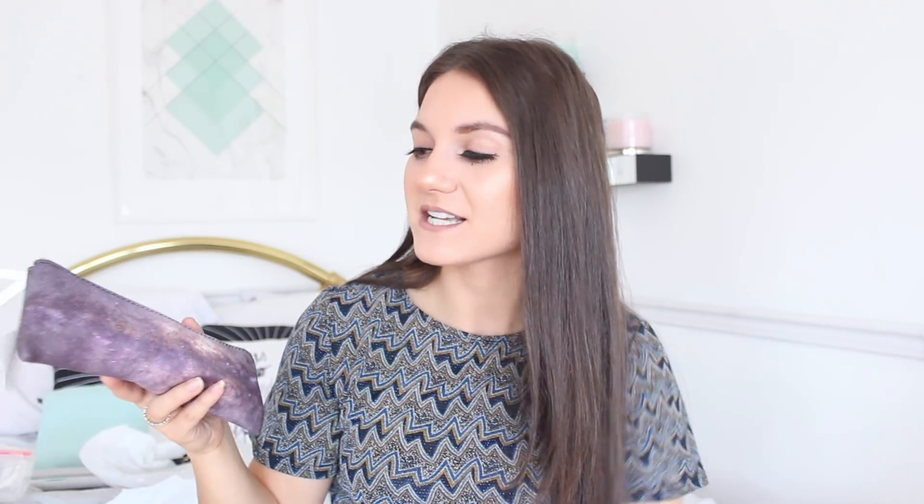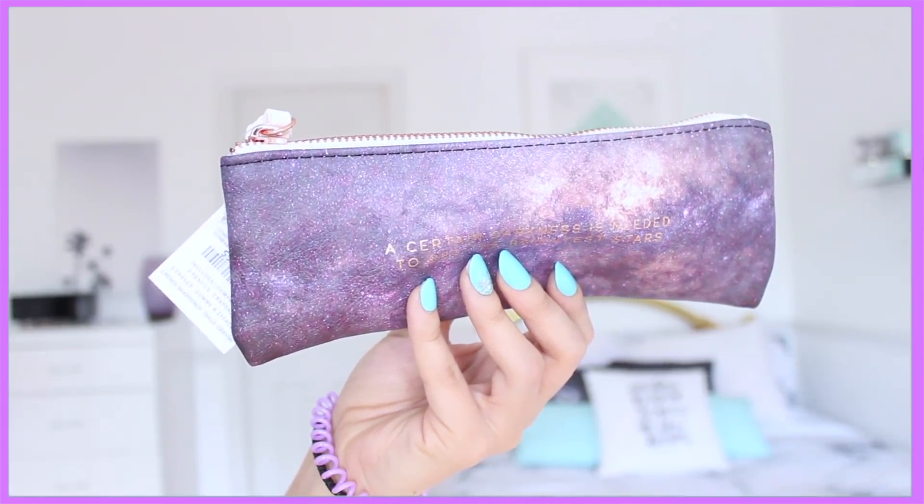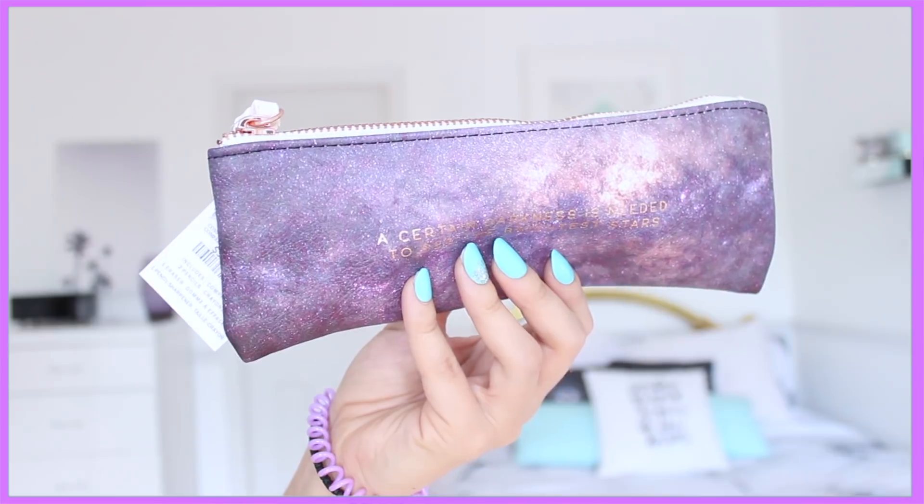Then I picked up this pencil case. It's super small, which I like — I don't like to carry a lot. It has a galaxy design and in rose gold it says 'A certain darkness is needed to see the brightest stars.' Inside it comes with two plain pencils, an eraser, and a little gold sharpener. It's not too big so it won't take much space in your backpack — just the essentials.